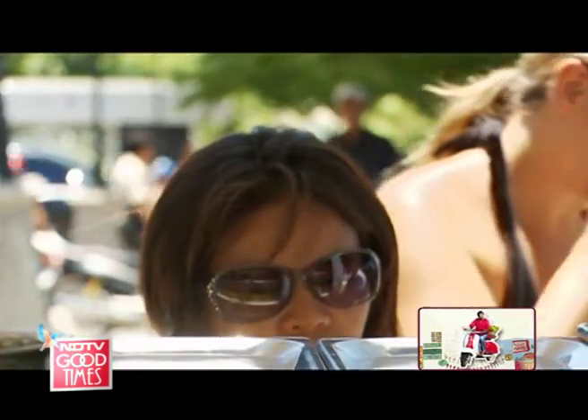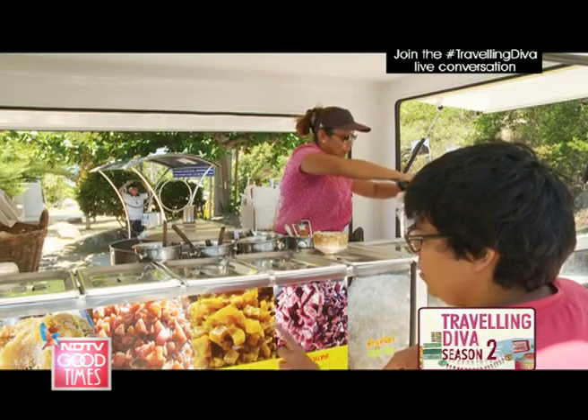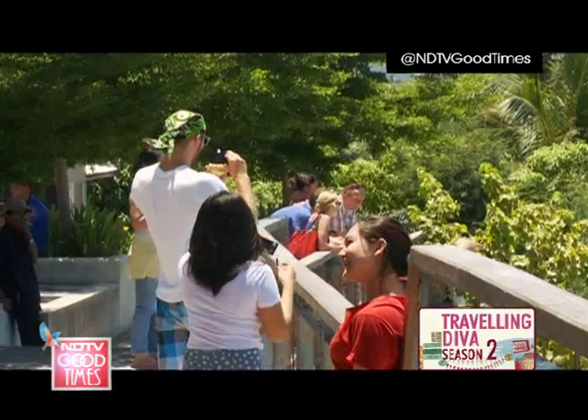Each time I'm in Koh Samui, I just have to have the most amazing coconut ice cream at Lamai Viewpoint. I order one with coconut, yam, pumpkin and peanuts. People from all over flock here just to get a taste of this to-die-for ice cream.